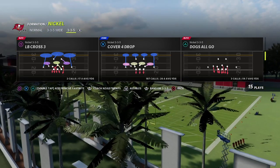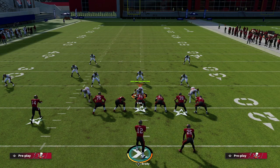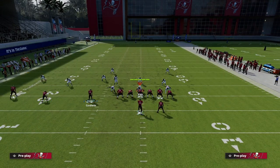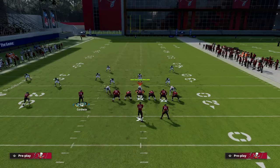The trips tight end formation is primarily based on Godwin, the number three receiver. He's the guy that gets open on crossers and corners — all of the best routes in trips, he runs them.